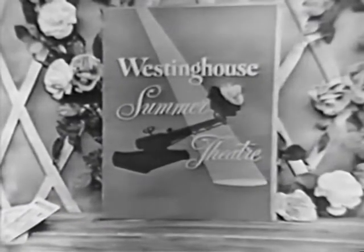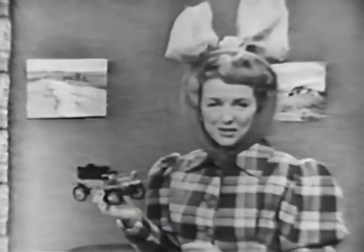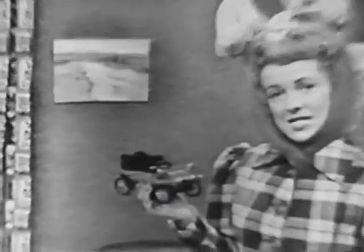And now here's Betty Furness to talk about the good old days. You probably don't remember, but back in Grandma's day, ladies actually wore costumes like this when they went for a ride in a horseless carriage.